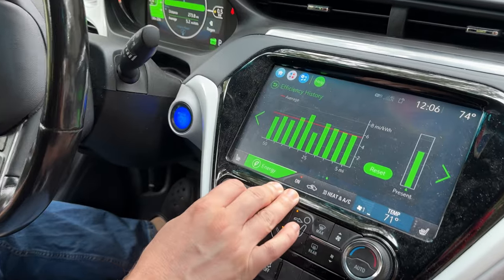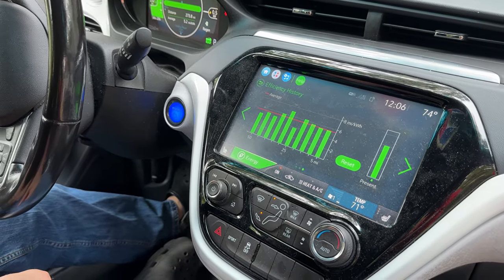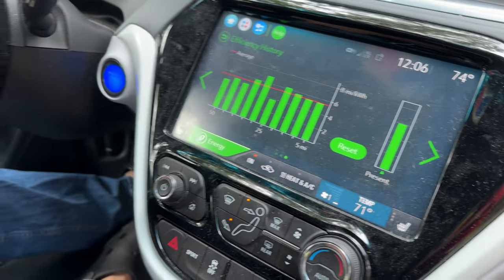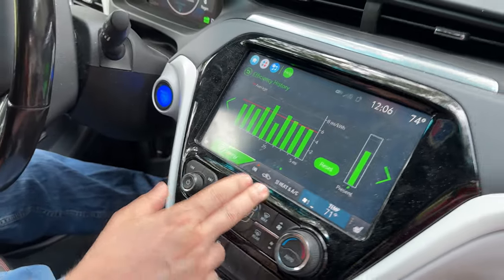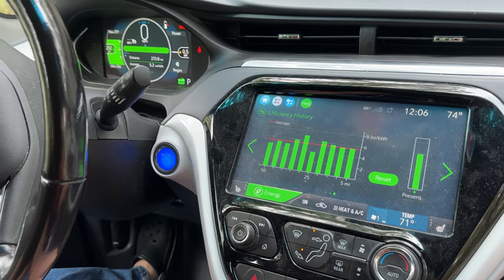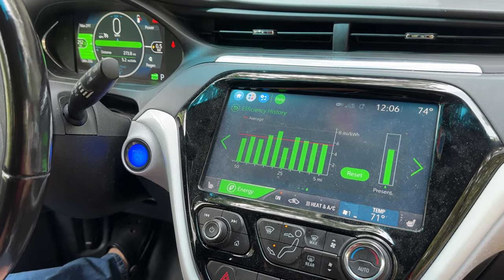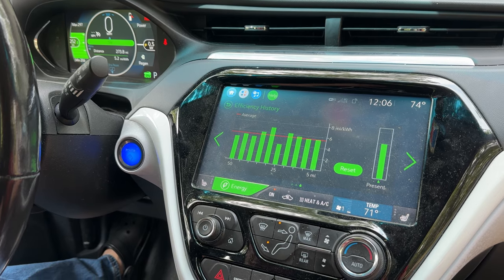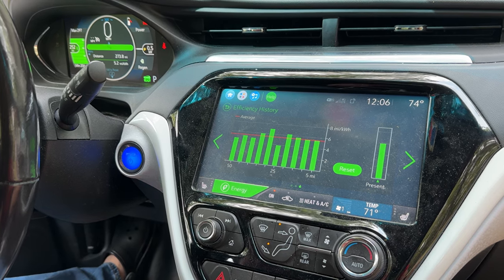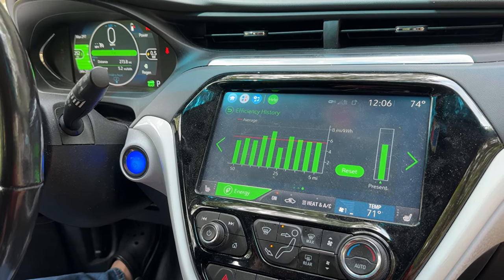It has a 50-mile rolling efficiency graph on the screen. Currently in great conditions — mid-70s to low 80s — I've got outstanding fuel efficiency on this Bolt. In the last few days I've gotten an average of 5.2 miles per kilowatt hour, which is pretty awesome compared to what I've been reading online and hearing from other Bolt and EV owners. In the wintertime I averaged about 3.5 miles per kilowatt hour, which is still pretty decent.